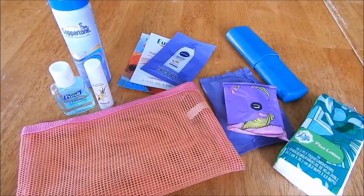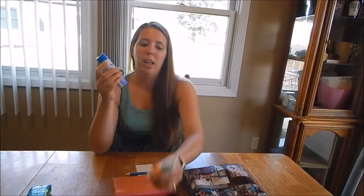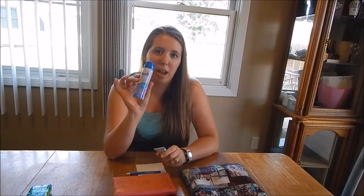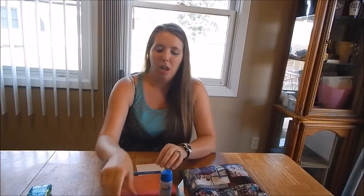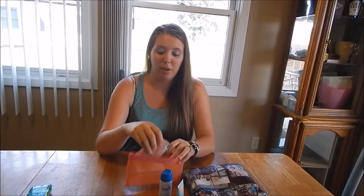The next thing that I like to have is cosmetics. Of course, you need to have your sunscreen — they make them in travel size tubes. I like to have the Coppertone continuous spray because it's not going to puncture or leak. I like to have lotion, because dry, ashy skin is not very pretty.